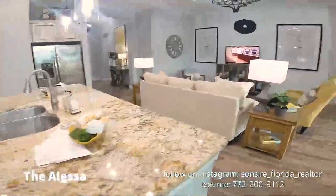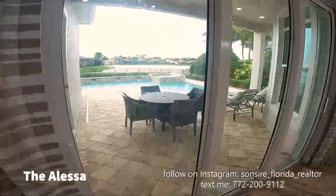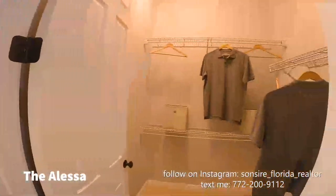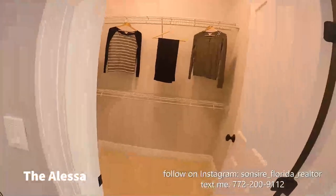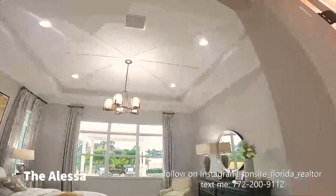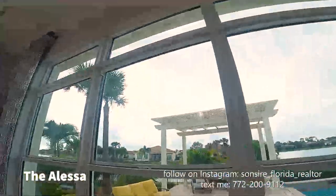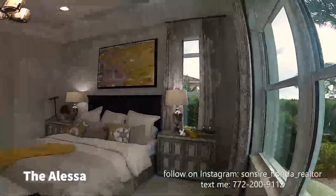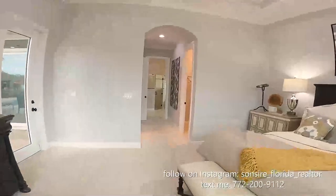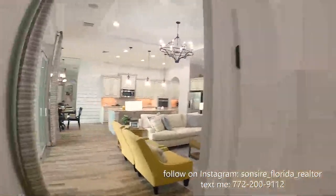The Alessa has this gorgeous island and triple sliders with transoms. The pool is an upgrade of course. In the master, here is one closet and then two closets. I love the windows in the Alessa and the tray ceilings are included. This door is an upgrade but these windows are massive — you really can't appreciate it on video; when you're here in person you'll see what I mean.